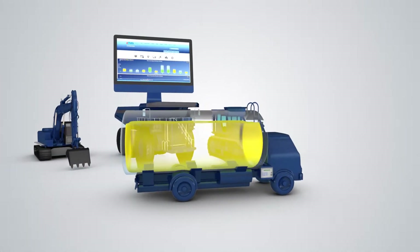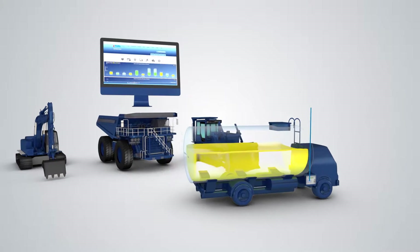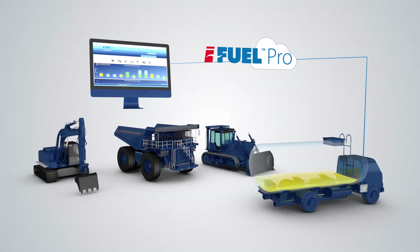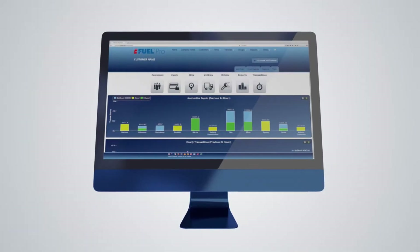The mobile solution is designed specifically for fuelling operations on fuel trailers, service vehicles or tankers, and uses our smart hibernation mode to preserve power. View the iFuel Pro portal through any web-enabled PC, tablet or smartphone.